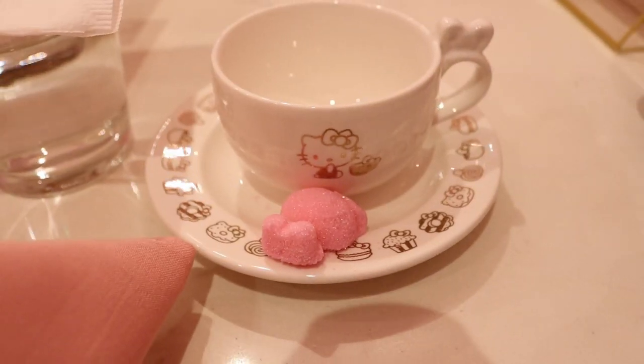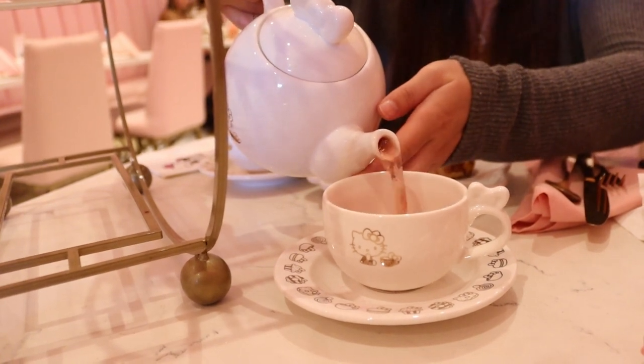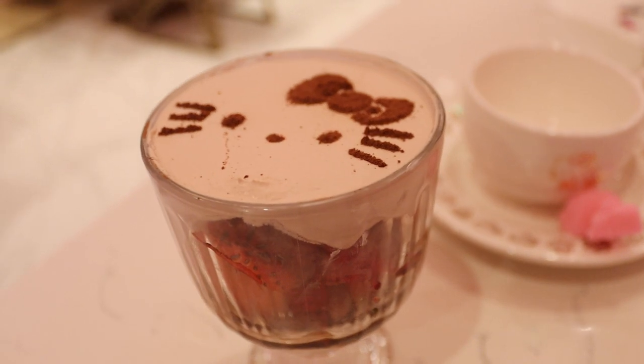I really like how the little cups are — they're so cute. We also have a little Hello Kitty sugar, which is adorable, and then we have a little chocolate parfait with strawberries. What makes it extra cute is that there's a Hello Kitty on top of the chocolate parfait, so I can't wait to try it.